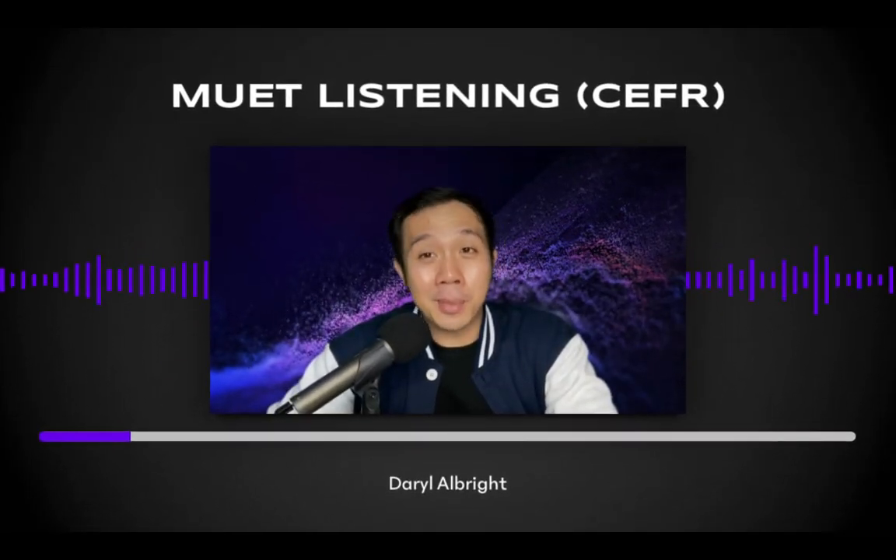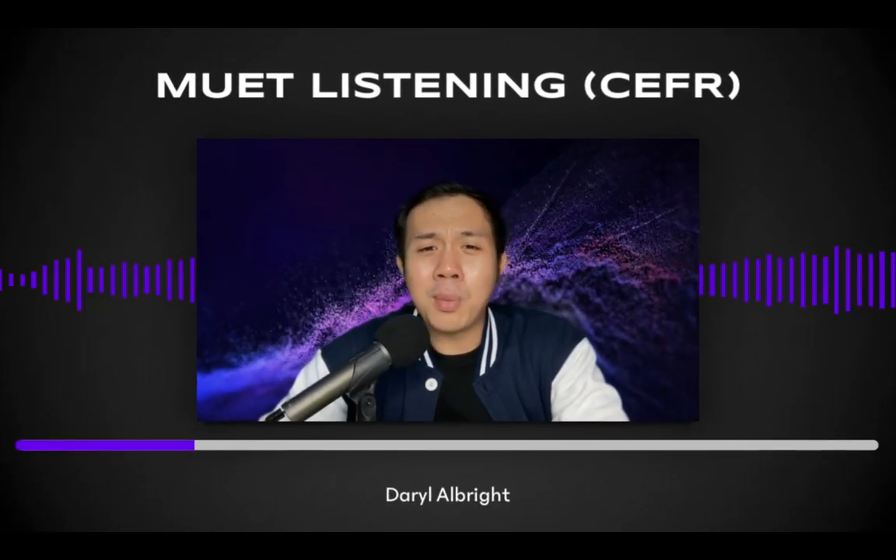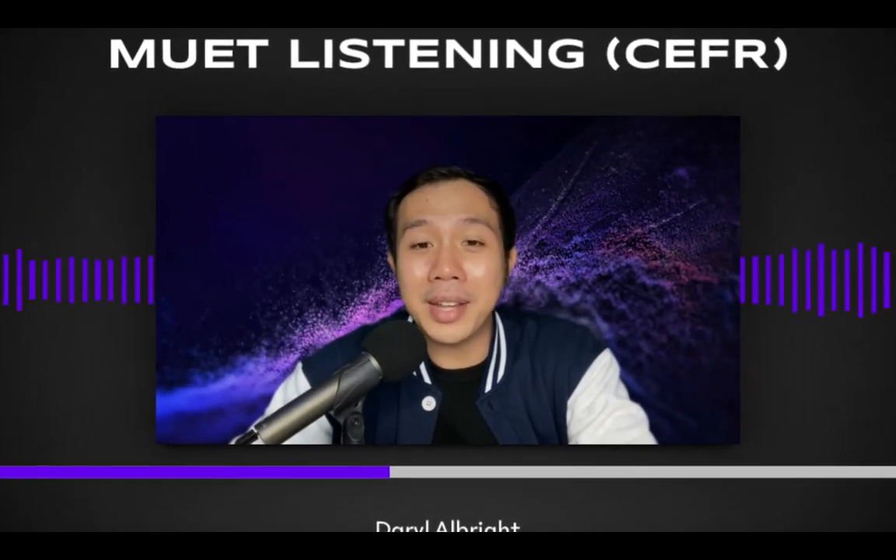Hello everyone, and welcome to MUED CEFR Masterclass with me, Daryl Albright. As MUED is coming closer, you must be wondering how to score in the MUED exam and how to deal with the new format. In this video, I will share with you about the new format and how you could score better in the test.